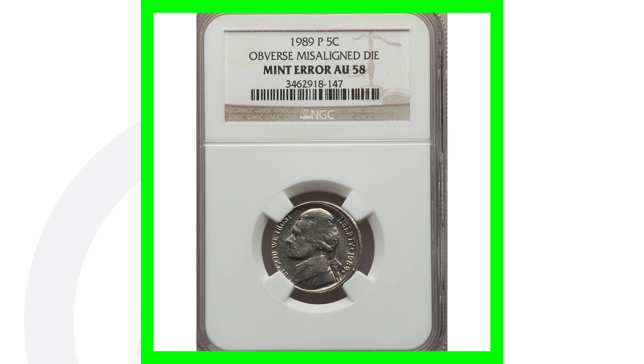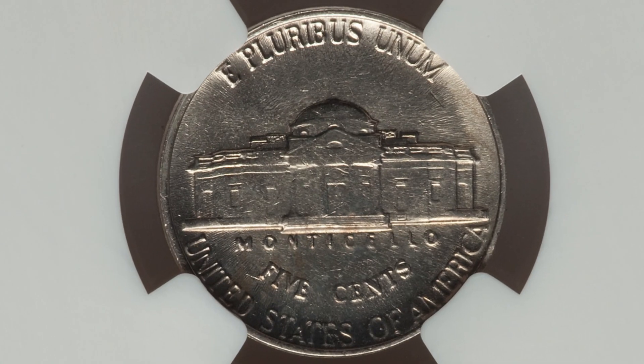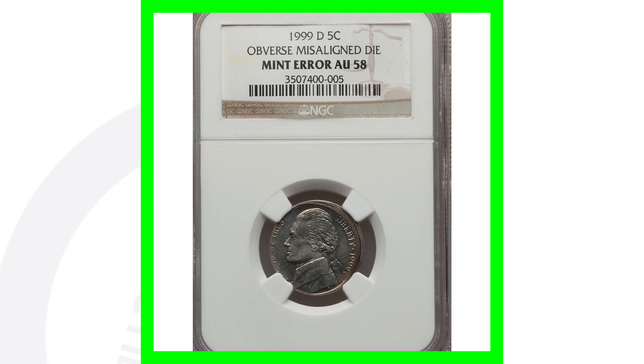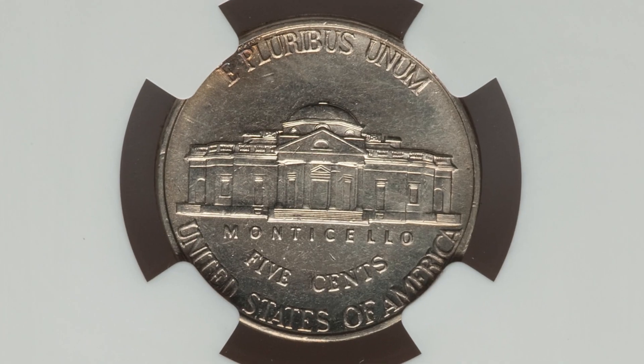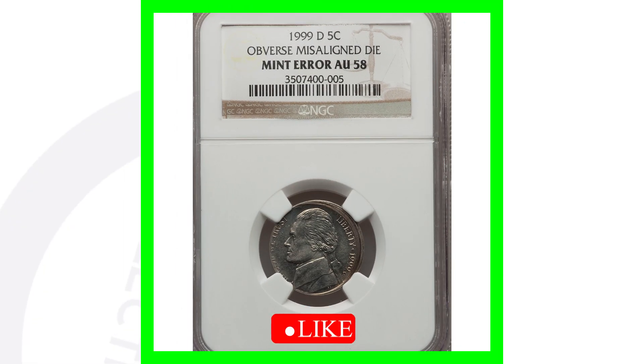Next is a 1989 P mint mark where the obverse is misaligned — you can see that on the rim on the right side of the coin near 'Liberty' and the date. A second misaligned obverse nickel graded NGC AU-58 was sold together with that coin, and the two sold together for $48.